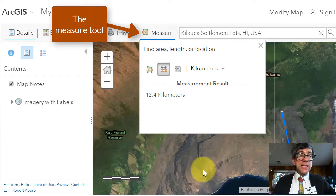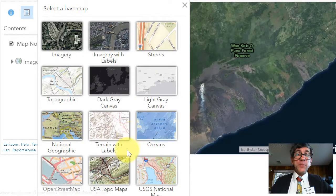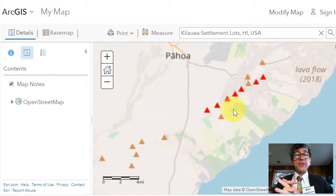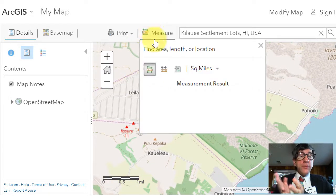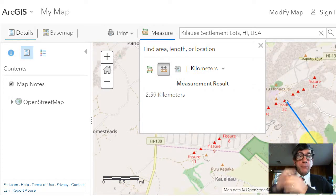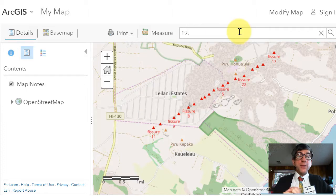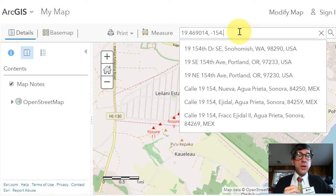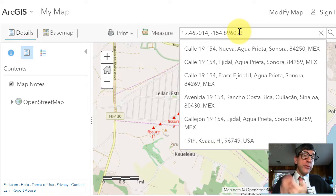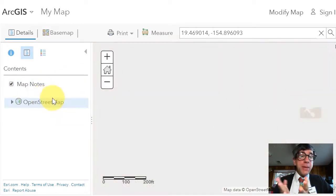For a different perspective, change the Base Map to OpenStreetMap. Note that OpenStreetMap, which is a citizen science generated map layer, has the lava flows labeled. How do the lava flow areas correspond to the satellite imagery you examined? Then enter the following latitude-longitude in the search box: 19.469014, -154.896093 — the minus because it's the Western Hemisphere, the positive latitude because it's the Northern Hemisphere. In the resulting pop-up box, add this to map notes as you did earlier.